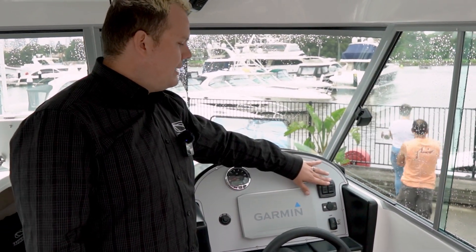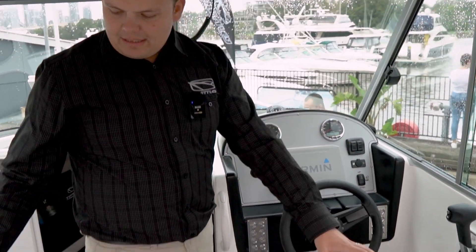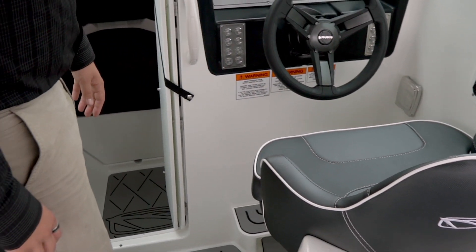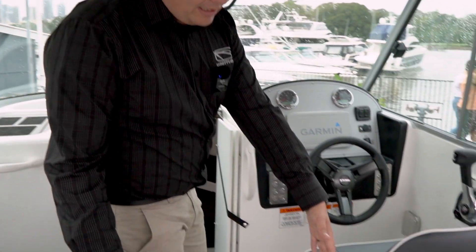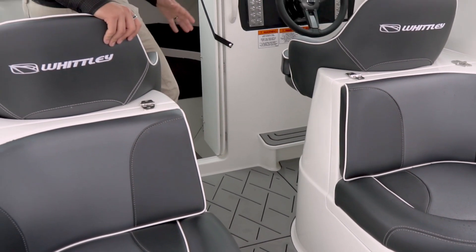We get the hydraulic trim tab option and we've also got the electric anchor drum winch. The seats are stationary and built into the mould of the boat — very easy, very accessible, and a very easy process to walk in and out. You've got plenty of space in between the driver and passenger seats, which not many boats have. That's a unique feature that Whitley offer.